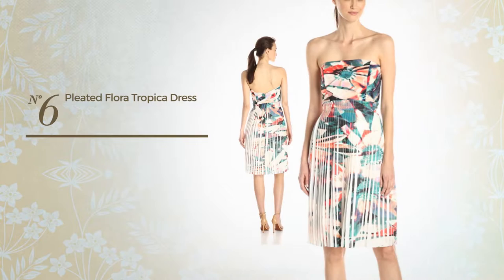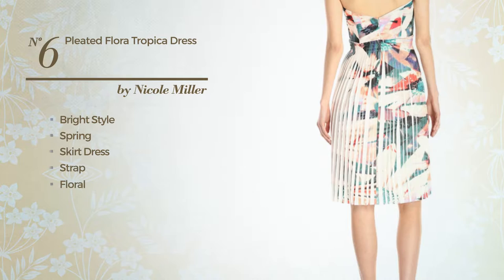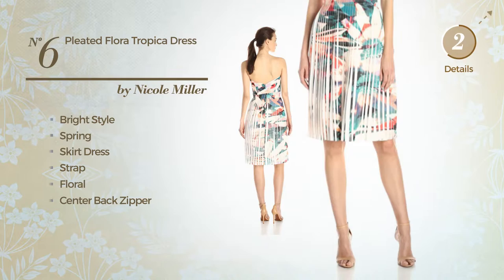Number 6. A Bright Look In This Spring Skirt Dress. Featuring a strap with a floral print, center back zipper, and adorned with pleats. Available solely in this multicolored version.